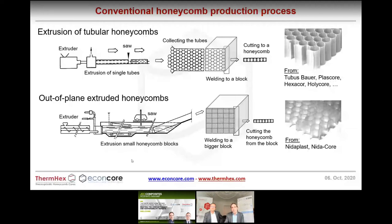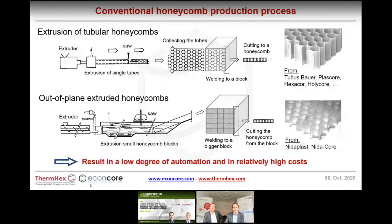The tubular process extrudes tubes, collects them into a block, and slices the honeycomb from the block. Another process extrudes blocks, welds them together into a larger block, and slices from there. Both processes are very difficult to automate, show a low degree of automation, and therefore have relatively high costs. Additionally, they are difficult to integrate with skin lamination — you have a sandwich core but not yet a panel. Additional offline steps are needed: handling of the block, slicing, and then laminating skins onto the core.